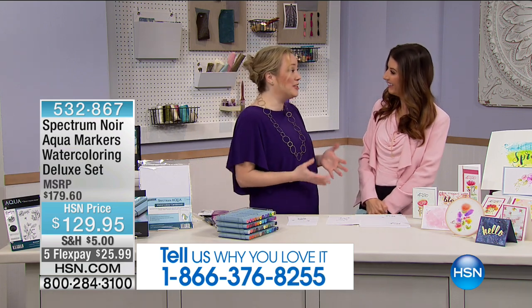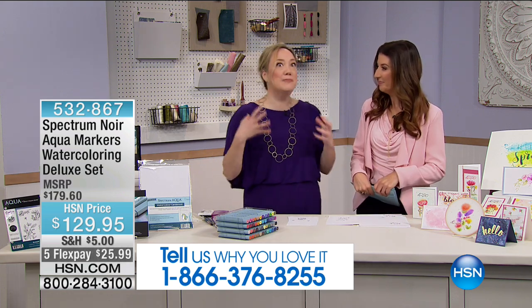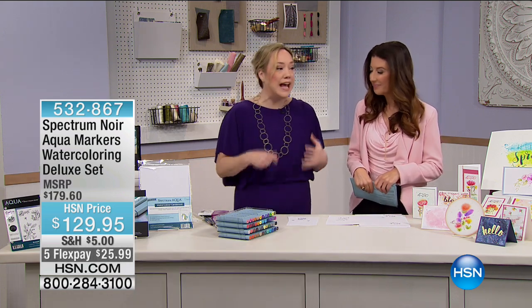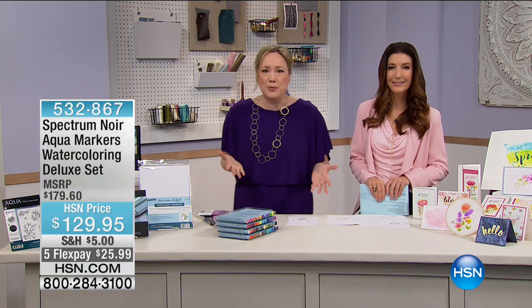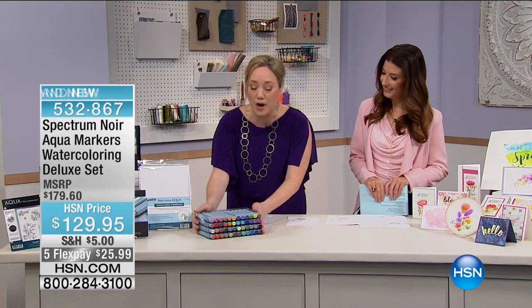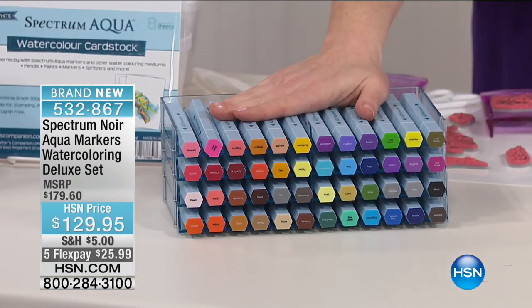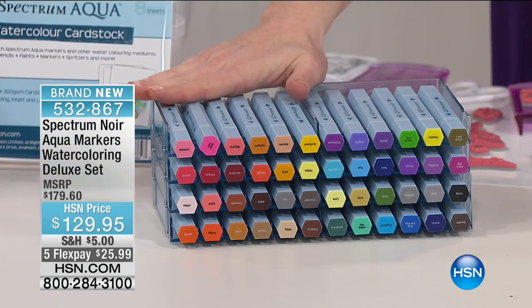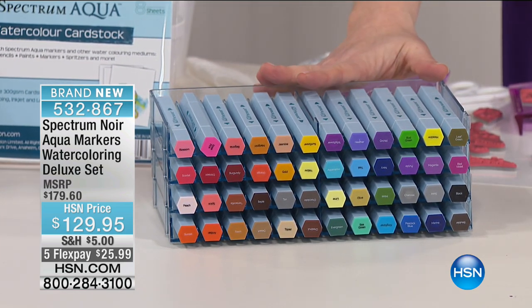Find us on social media and tag us in the projects that you make — I can't wait to see what you watercolor. I'm so into watercolors. As a crafter at first, I was a bit intimidated by watercolor — I thought, I'm not an artist. But now we've got watercolor in a format we're all comfortable with: a marker. It's the exact same idea as painting but in a medium we're familiar with — coloring.